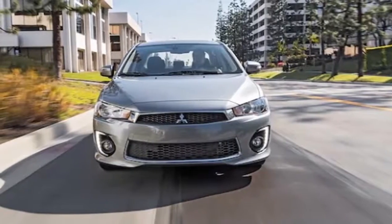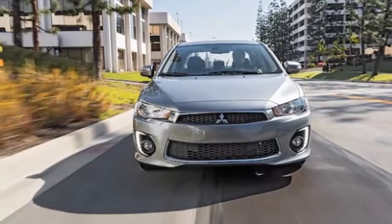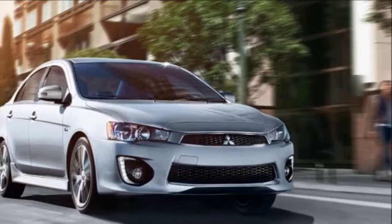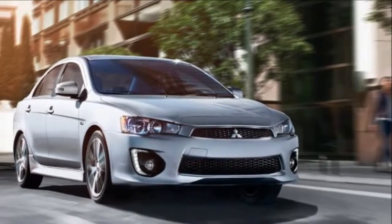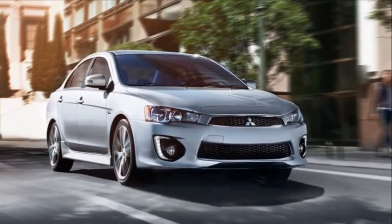The base S is bare-bones but wallet-friendly. The SE offers heated seats, the SEL adds leather and rain-sensing wipers. All models get a standard rearview camera. Despite recent tweaks, the Lancer still trails its more modern competition.